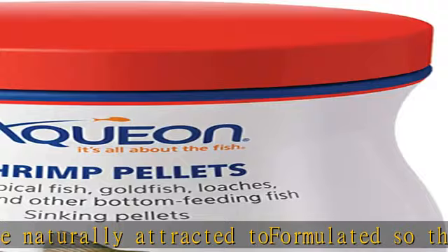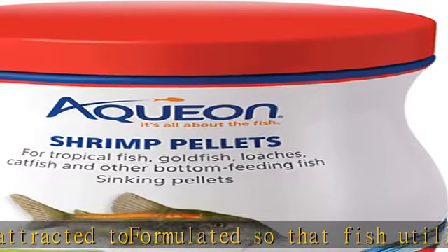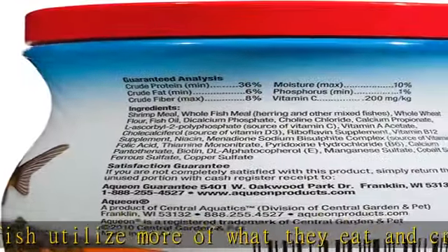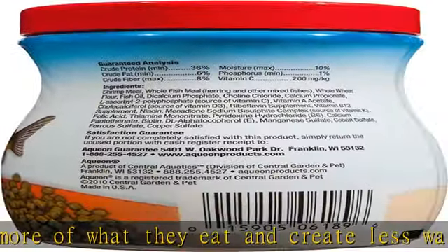Ideal for corydoras catfish, catfish, loaches, and South American cichlids. Approximately 9mm in diameter. See the description to get this product today at the best price.